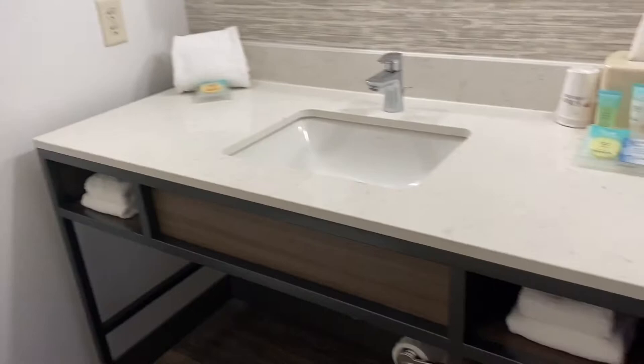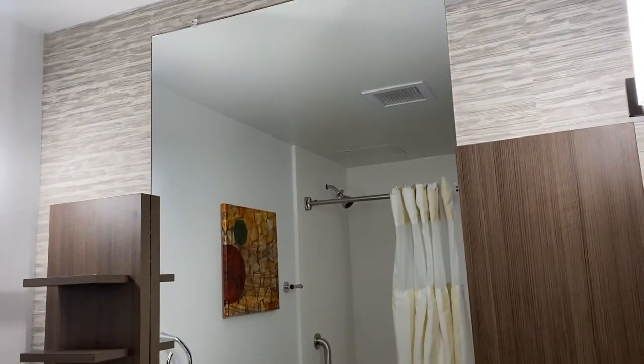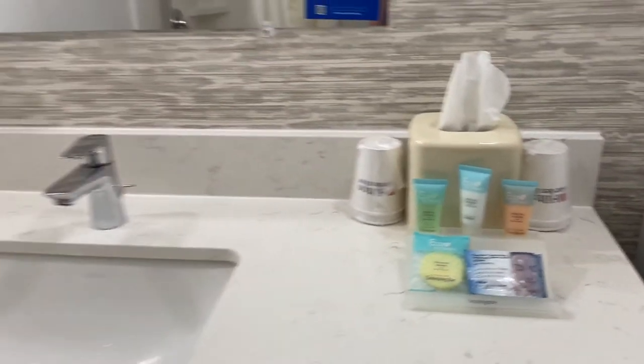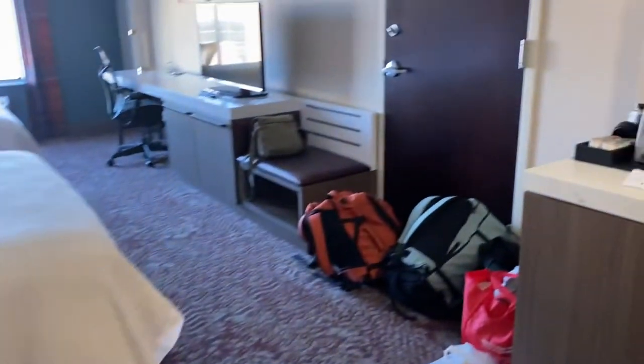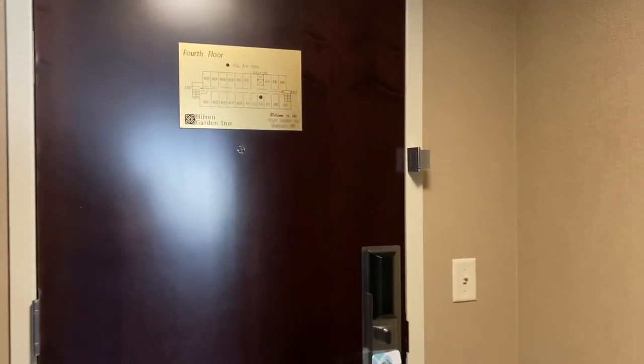In here is just a traditional small bathroom with a standard shower — nicely appointed with all of your little necessities. We're only going to be here for one night, but that's a look at tonight's room.